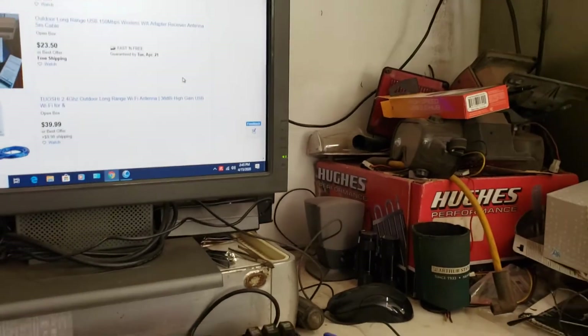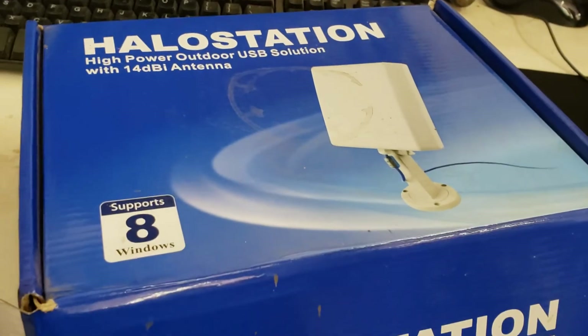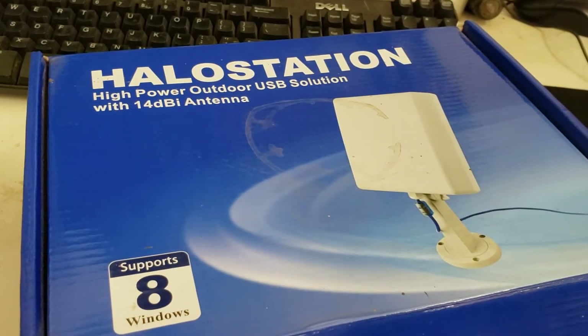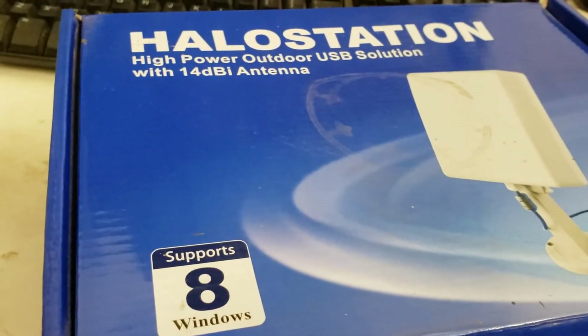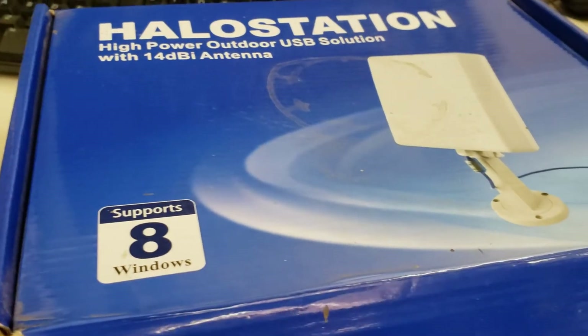So if you need to get Wi-Fi to your shop, this is the way to do it. I had the halo station, but I don't see it on eBay any longer. They've got other alternatives that work out just as good, and at good prices.